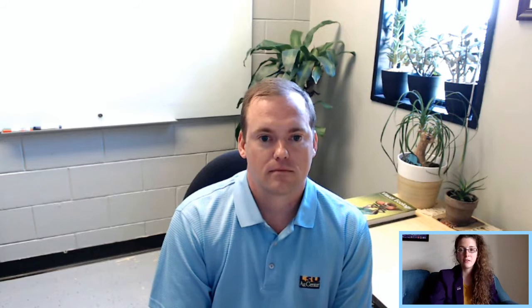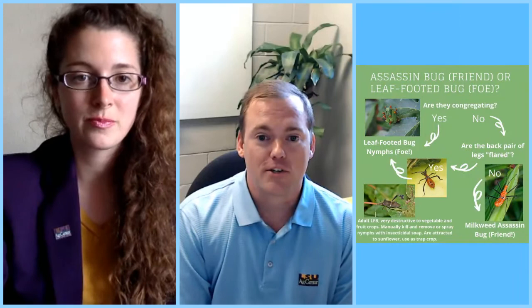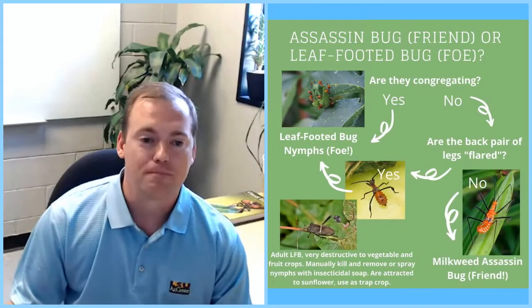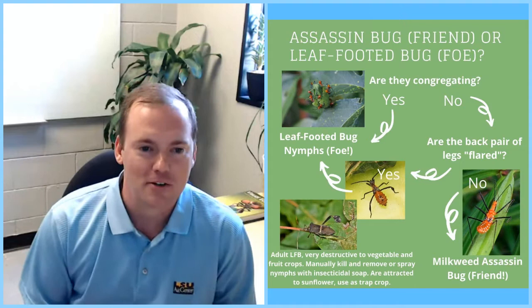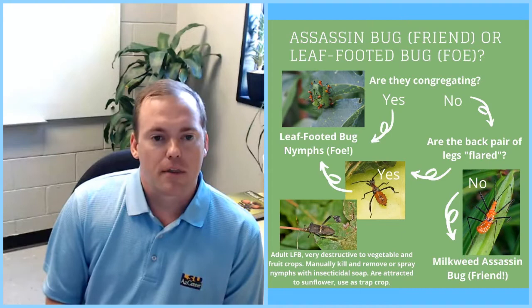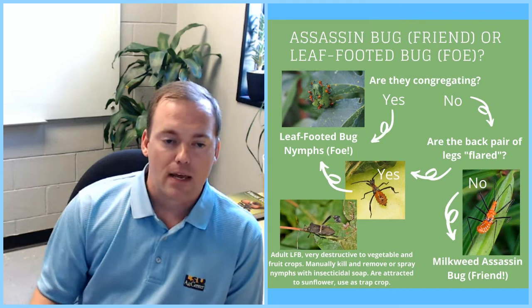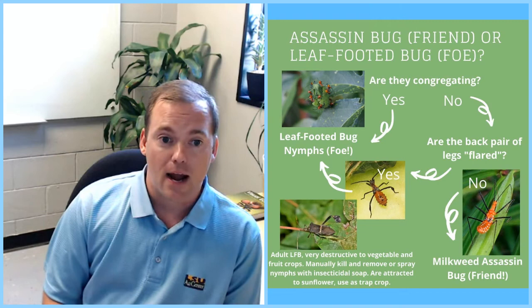Agents have been receiving questions on leaf-footed bugs versus assassin bugs — how do you tell the difference? First, what is a bug? Bug is a common name for an insect, but it's also a specific name for a group. We have a group called the true bugs, also known scientifically as the Hemiptera. They have a very distinctive wing and very distinctive mouth parts — a beak. The beak can be short and very pointy or very long and straw-like. They're the fifth largest order of insects, and they feed either on plant tissues or on other insects — or you, if you try to grab them — by sticking their beak in and sucking out the fluids.